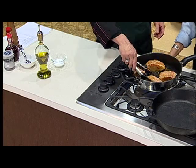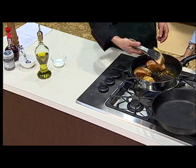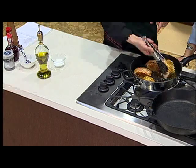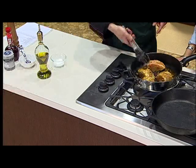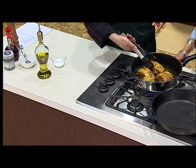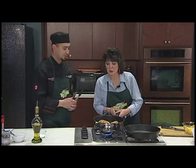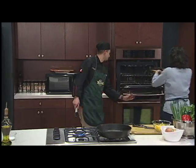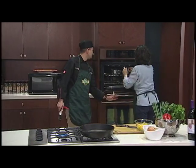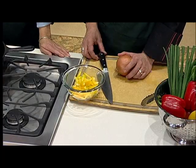I'm going to go ahead and turn the sturgeon — now that they've been searing nice and golden brown, we'll turn them over and place the pan right in the oven. Let it go for about 10 minutes. While those are roasting, we'll finish the sauce and the warm pepper salad.